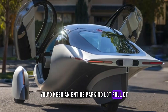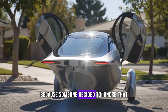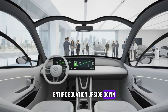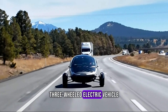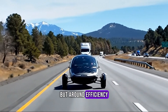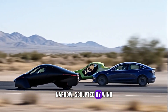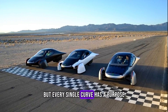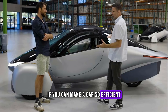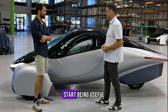You'd need an entire parking lot full of panels to meaningfully charge your car. But here's where the story gets interesting — because someone decided to ignore that logic and build a car that flips the entire equation upside down. Meet Aptera: a futuristic-looking three-wheeled electric vehicle designed not around horsepower or luxury, but around efficiency. From a distance, it looks like something NASA lost during re-entry — smooth, narrow, sculpted by wind. But every single curve has a purpose. Aptera's creators realized something brilliant: if you can make a car so efficient that it barely needs energy to move, suddenly solar panels stop being a gimmick and start being useful.